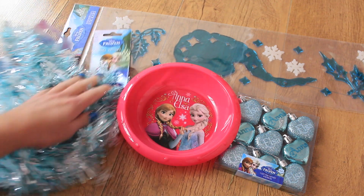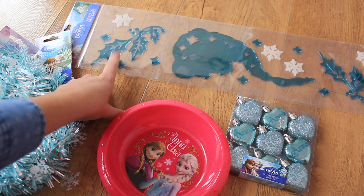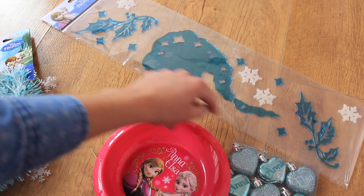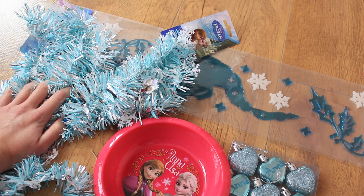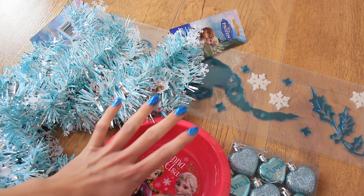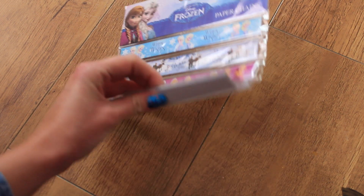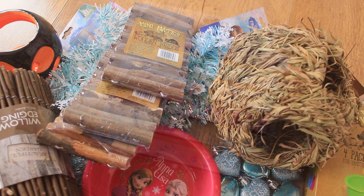I was really happy to find these Frozen-themed gel clings, because I like to use gel clings in my Halloween and Christmas cage themes. These have snowflakes, blue leaves, and some sort of Elsa splodge. I'm not classing them as Christmas — it's Frozen and that's what we're sticking to. I also found these Frozen-themed paper chains with a ton of each colour and pattern, so I thought they'd be really good for the cage theme as well. That's everything I got in this Poundland haul.